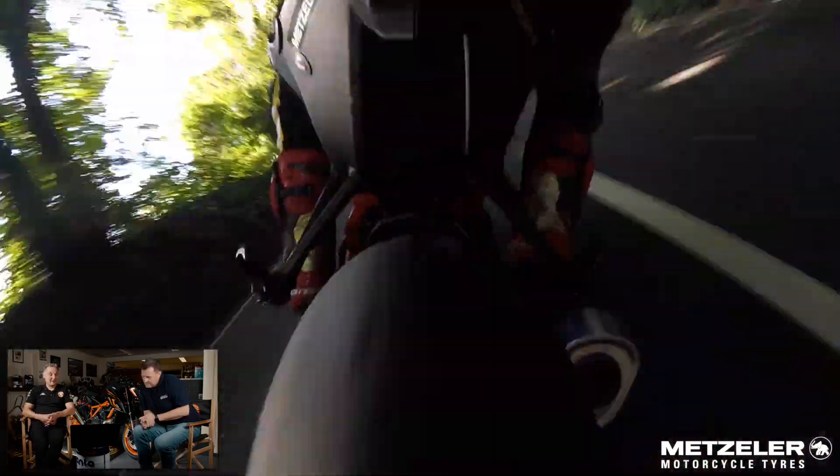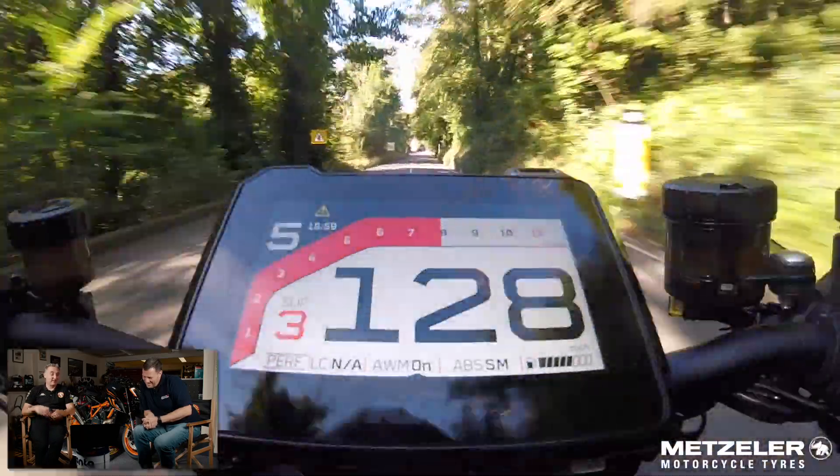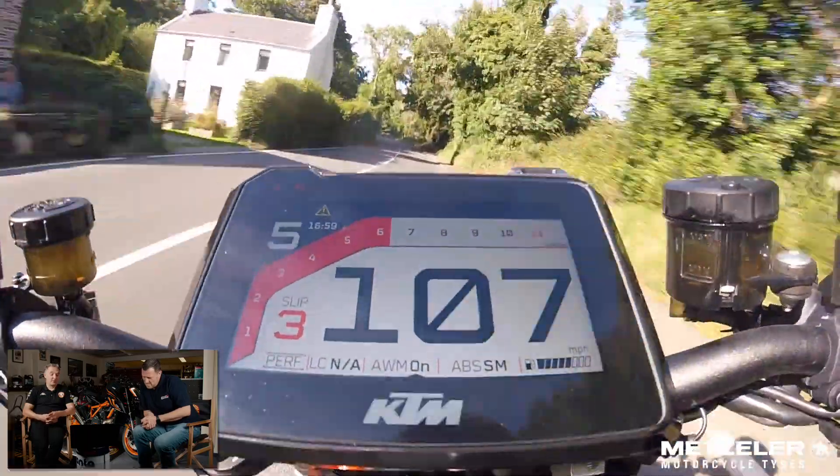Over to you Michael. Yeah, just looking at the speed it's frightening really - 57 miles an hour around Balacrane. It's just frightening, the constant speeds of the TT. This is when I thought, oh my god, thank God for corners.